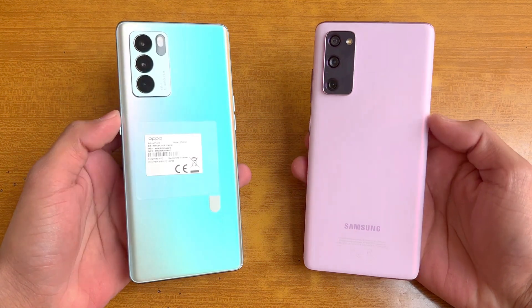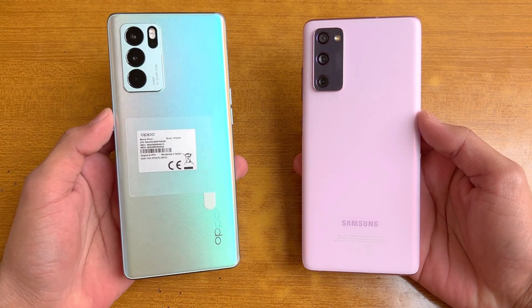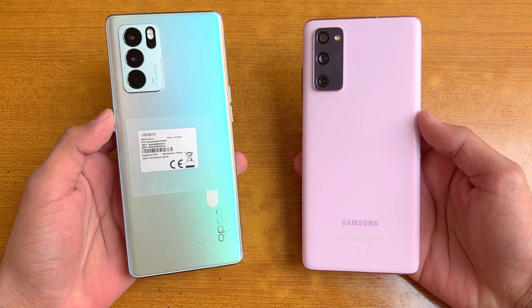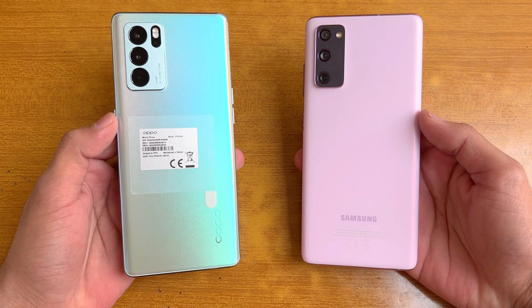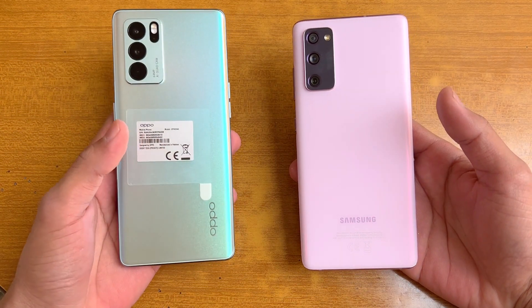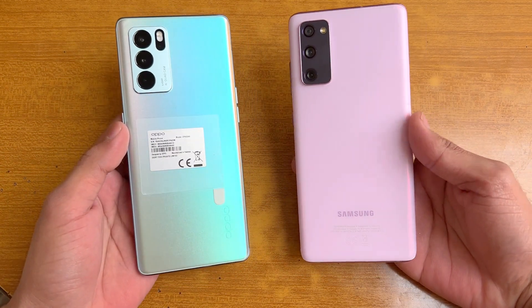Hey guys, what's up. I am back with a brand new video. It's time to do a speed test comparison between the Oppo Reno 6 Pro 5G versus the Samsung Galaxy S20 FE. The S20 FE is powered by the Samsung Exynos 990 processor with 8GB of RAM, while on the Reno 6 Pro we have a new MediaTek Dimensity 1200 processor. On the back we have triple cameras on the S20 FE, while on the Reno 6 Pro we have quad cameras, with a 64 megapixel main camera.